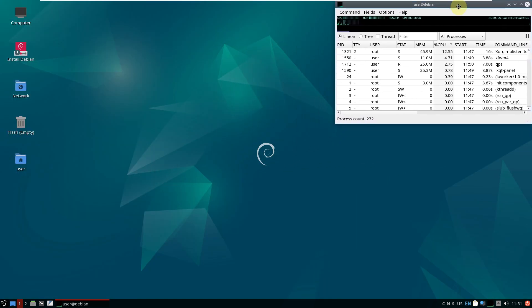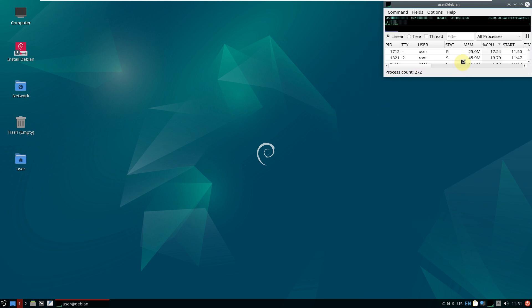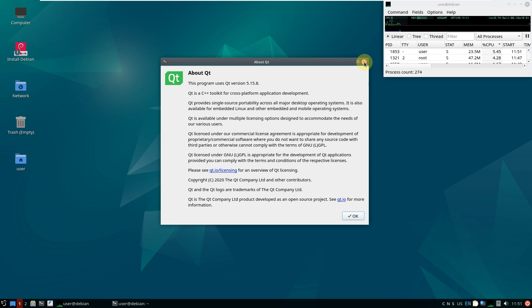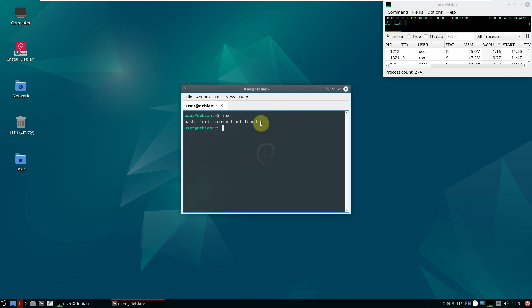I'll keep the task manager visible throughout the video. Let's open the terminal and type a few commands to get distro info. The inxi command is not found, so let's try 'cat /etc/issue' — it says Debian GNU/Linux Trixie, with a 'sid' suffix meaning it's still a development/testing edition. The kernel version is 6.3.0.